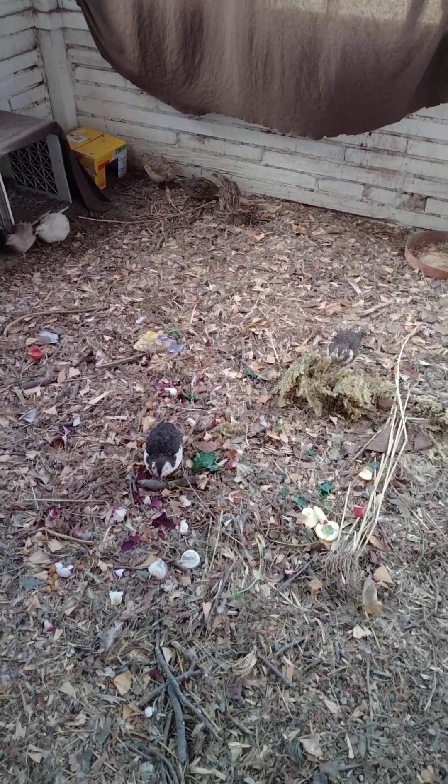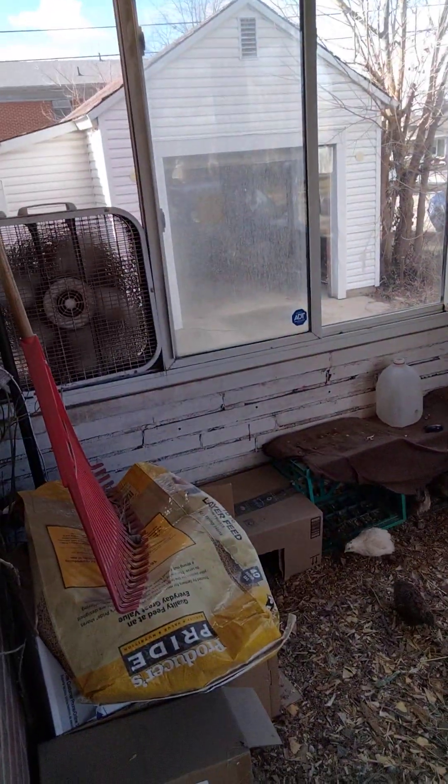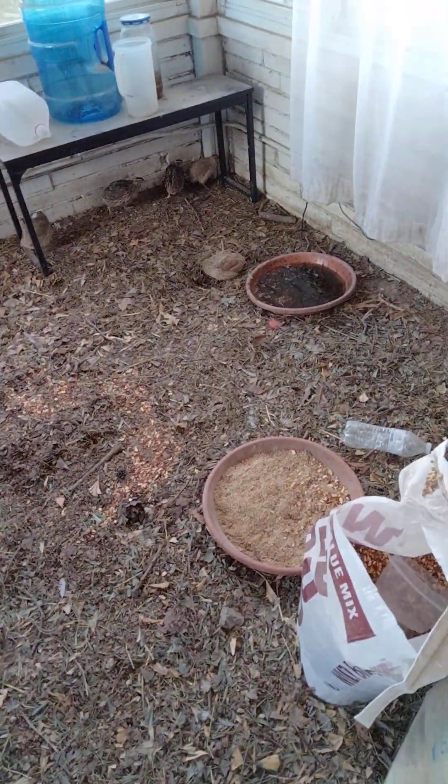They're active and healthy. There's no heater in this room — there are two fans for ventilation, the windows are open, and it's about 46 degrees outside.